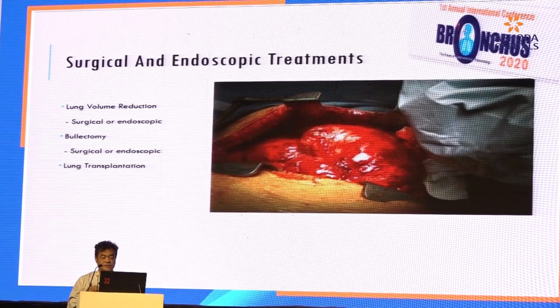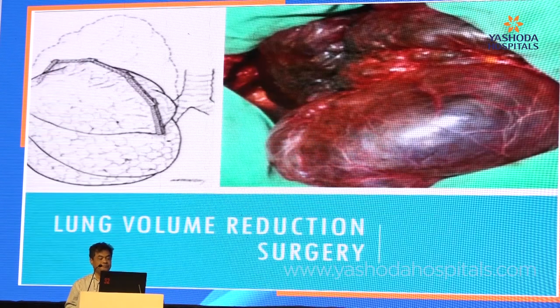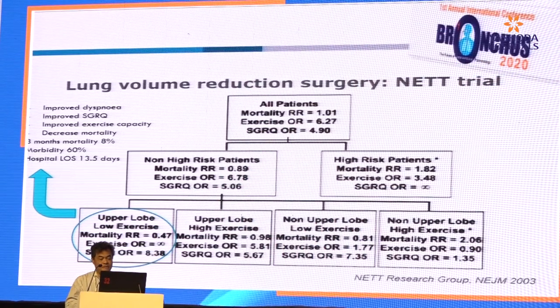There are surgical and endoscopic treatments for severe emphysema. You can do lung volume reduction via surgery and endoscopically. If there is a giant bulla, you could offer bullectomy, either surgical or endoscopic. We saw a video of our case from Malaysia where we perform endobronchial valve in a case of giant bulla. And there is lung transplant. Let's talk about lung volume reduction surgery, LVRS — the evidence came from the NETT trial.